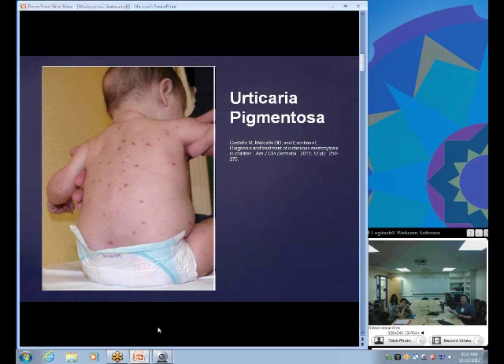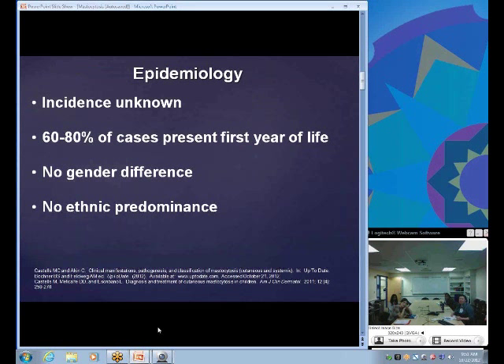Throughout the presentation, I've included pictures to show different kinds of presentations. This is a common picture of urticaria pigmentosa. Regarding epidemiology, because it's such a rare disease with few studies, the incidence is really unknown. Some sources suggest possibly fewer than 200,000 people in the United States are affected.